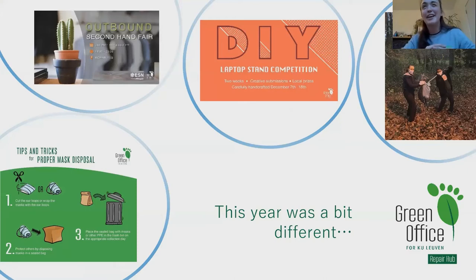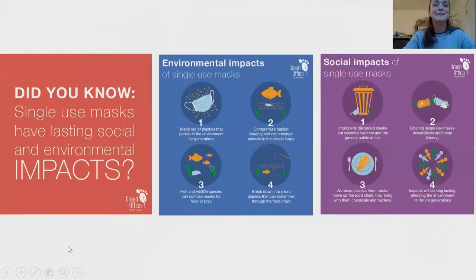We also had a campaign to promote reusable masks, and a campaign for proper mask disposal, because proper mask disposal is really overlooked. At the end of last semester, we had a secondhand fair together with ESN Leuven — the Erasmus student association. Outgoing Erasmus students donated items they didn't need, like kitchen utensils, pots, pans, clothes, even a mixer and a TV. When incoming Erasmus students arrived, we sold everything and donated all the income to a local charity. The visuals around masks were made by a Green Office volunteer highlighting environmental and social impacts of wrong disposal of single-use masks.